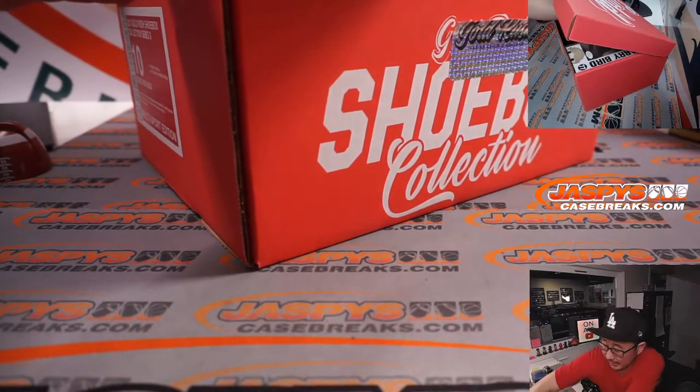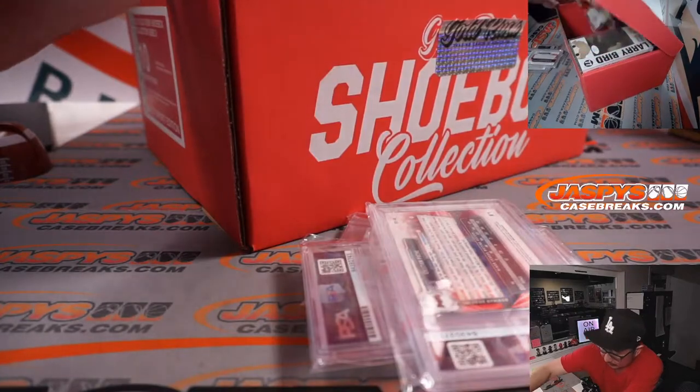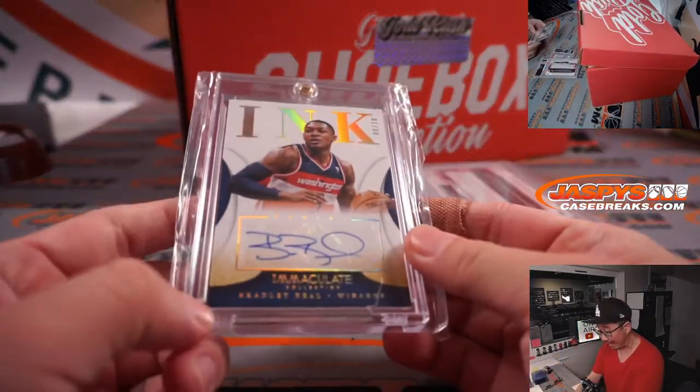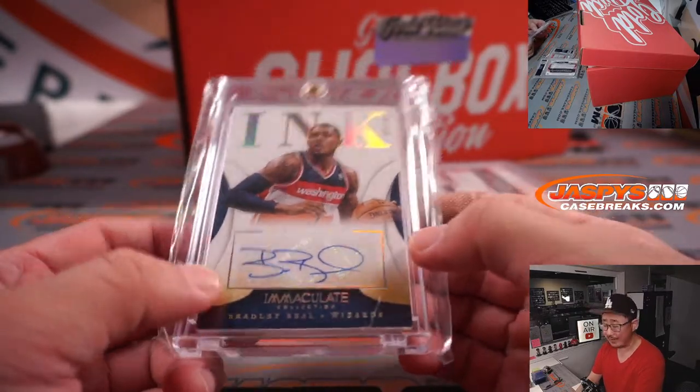Got some cards here. We've got a Bradley Beal Immaculate basketball autograph, 8 out of 10.